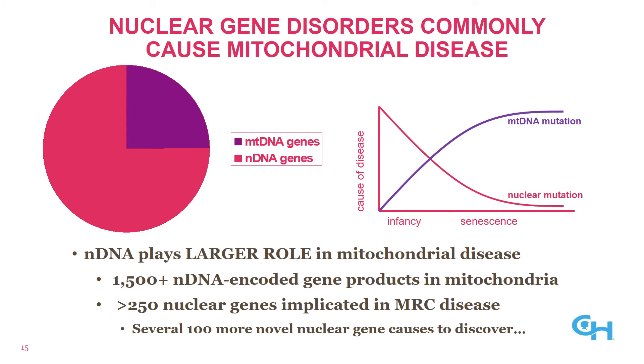The contribution of mtDNA and nuclear DNA to primary mitochondrial disease changes by patient population. Patients who present in infancy with mitochondrial disease are most likely to have a nuclear DNA mutation, whereas patients who present in adulthood are more likely to have an mtDNA mutation. Although mutations in both genomes are seen in all age groups, this is about probability.